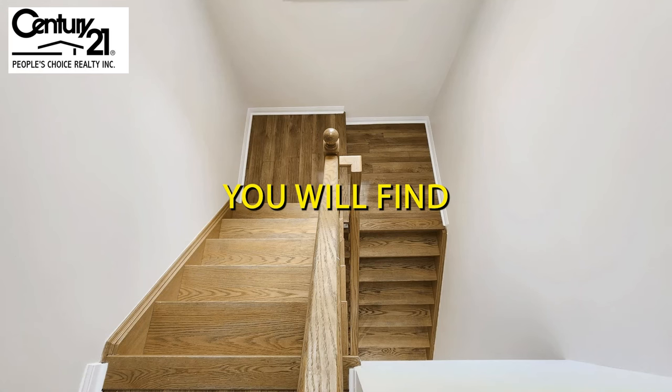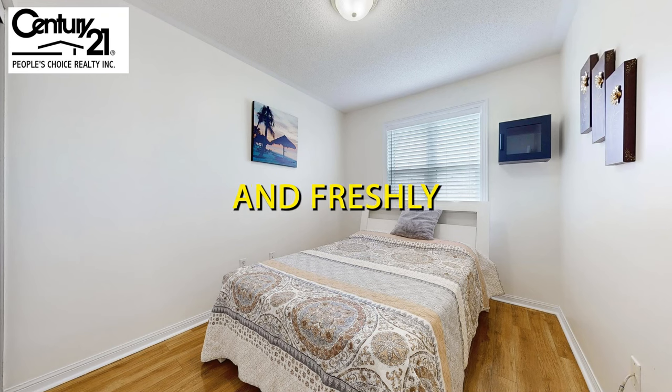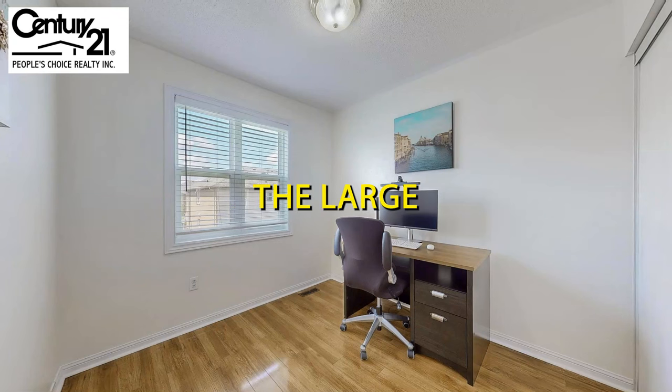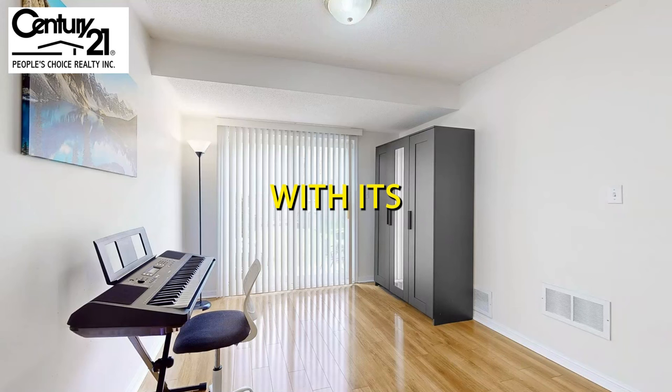Upstairs, you will find three spacious bedrooms, each bathed in natural light and freshly painted. The large master suite offers a peaceful retreat with its own en suite closet.